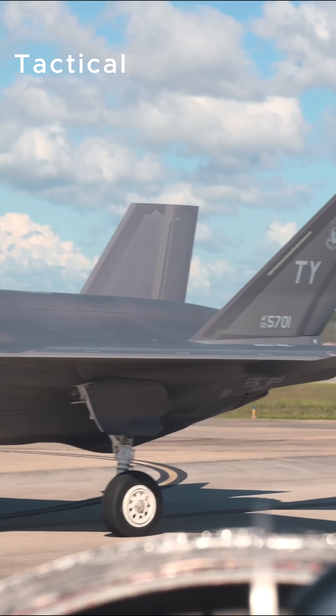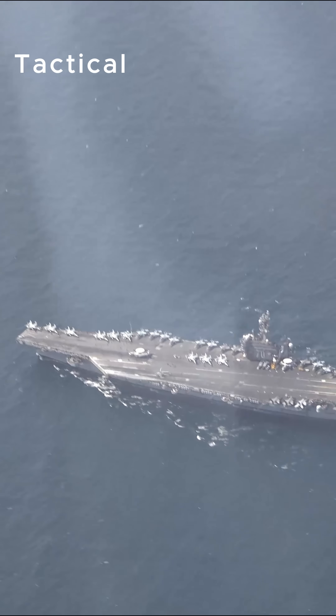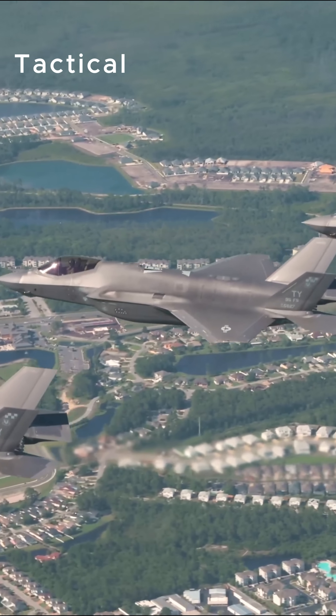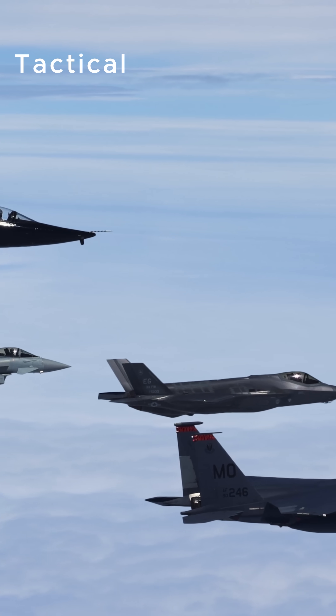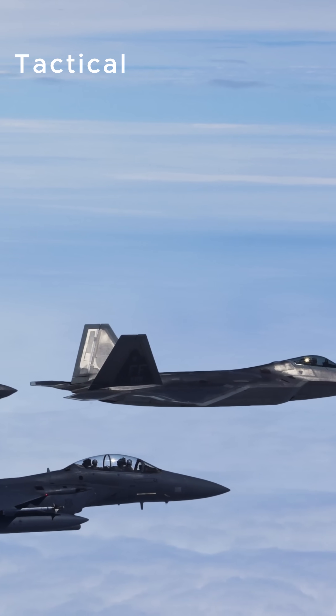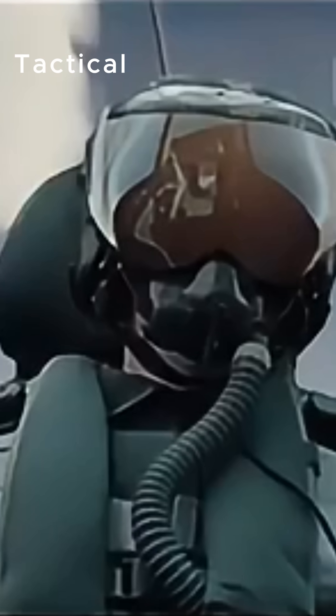In Red Flag exercises, where the best of the best train for real-world combat, the F-35 has achieved jaw-dropping kill ratios, sometimes as high as 20 to 1 against fourth-generation fighters. Enemy aircraft were killed before they even knew they were being targeted.